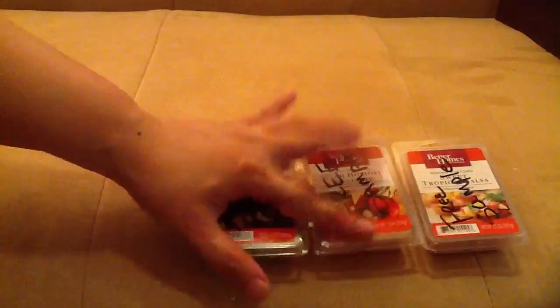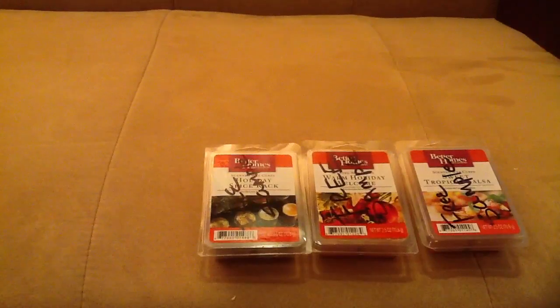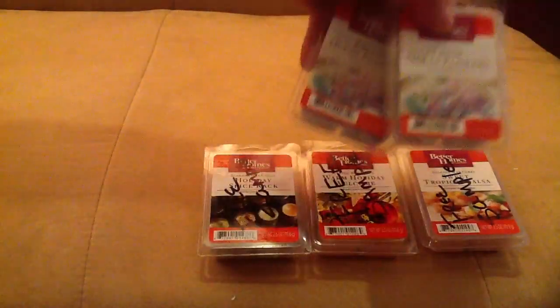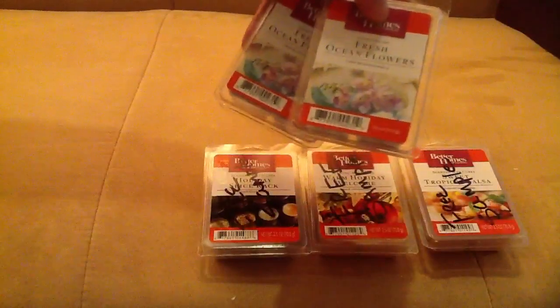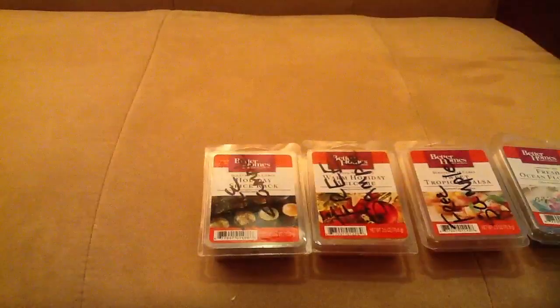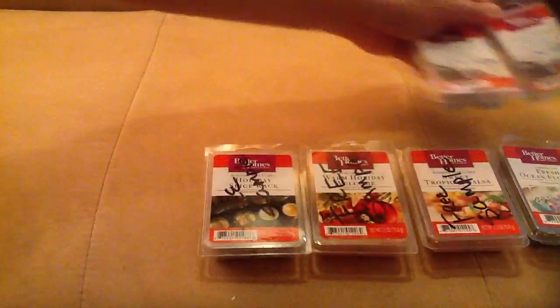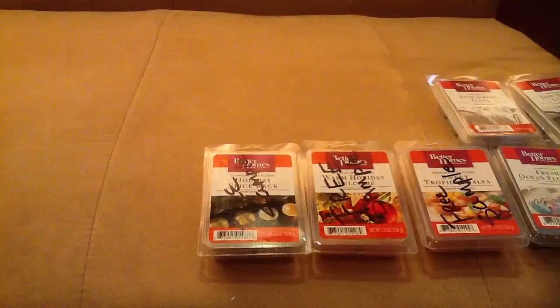I can't make scent descriptions because they don't have any listed. I bought two of each kind so I can share with my family. The next one I have here is Fresh Ocean Flowers — this is definitely a floral scent. As you know, I love my florals.